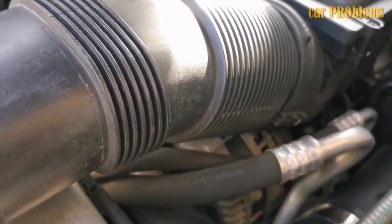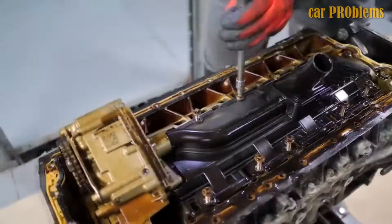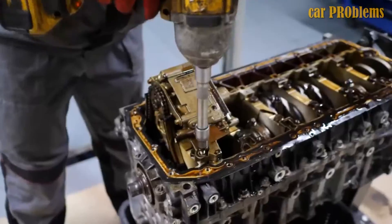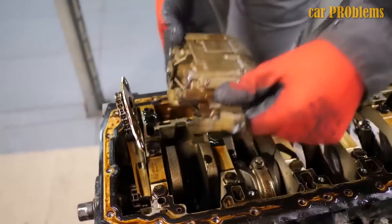Aside from the potential issues mentioned above, the N55 engine is largely faultless. It has a high degree of dependability, is fairly powerful, and has a long lifespan. It is also ideal for tuning. Buying an N55 will undoubtedly prove to be a wise decision.